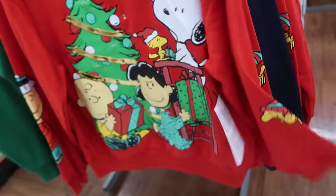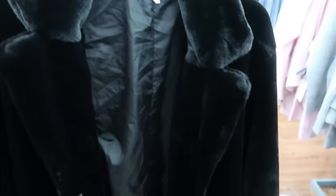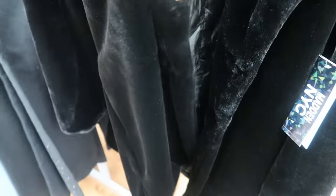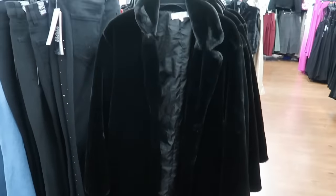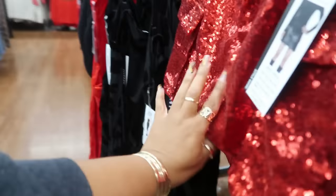Woodstock on that sleeve. Oh, look at this jacket — it's a Madden NYC little fur jacket, all black. The price on this one is $30. It has two buttons to close it, it's nice and really soft. And this is a skirt — I thought it was something else but it's just a full skirt.